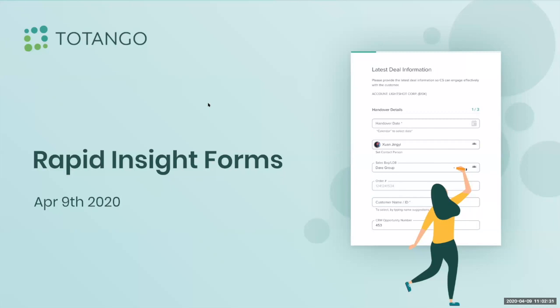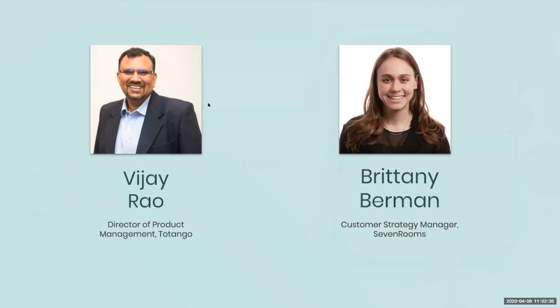My name is Vijay Rao. I'm Director of Product here at Tatango. I've been with Tatango for about two years now. Glad to be here. Hi everyone, my name is Brittany Berman. I'm a Customer Strategy Manager at SevenRooms, and I've helped to fully strategize and deploy Tatango at SevenRooms.